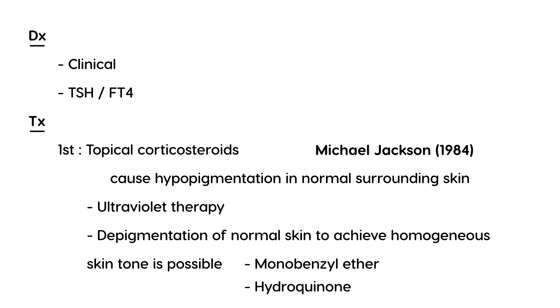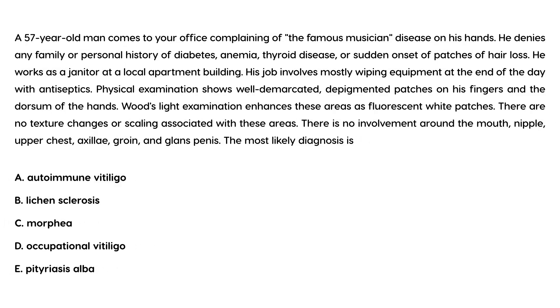The most famous person to have vitiligo was the singer Michael Jackson, who eventually became completely depigmented. In 1984 he started to notice vitiligo on his hand and used to cover it up with his famous one-handed glove. Later, as it spread to different parts of his body, dermatologists decided to bleach his entire body to achieve a homogenous skin tone.